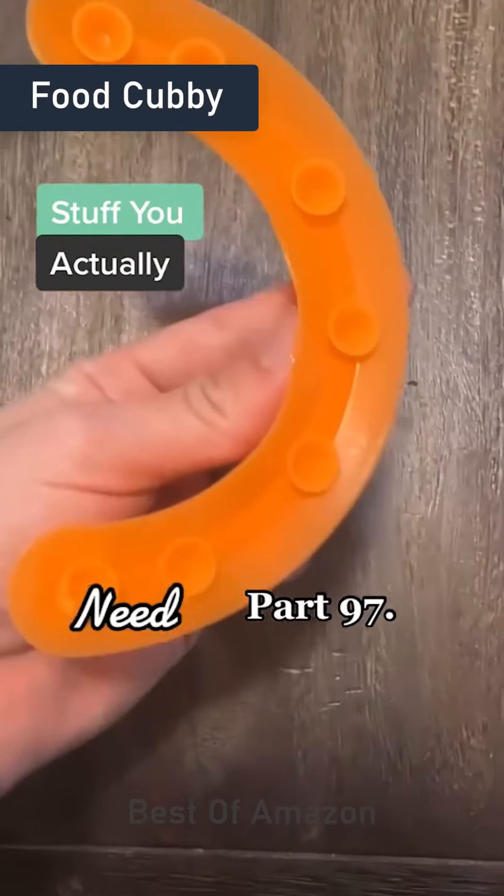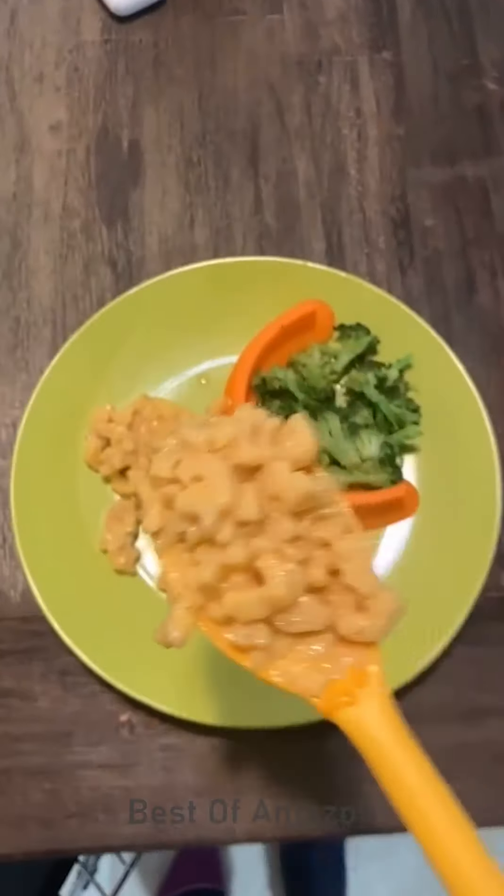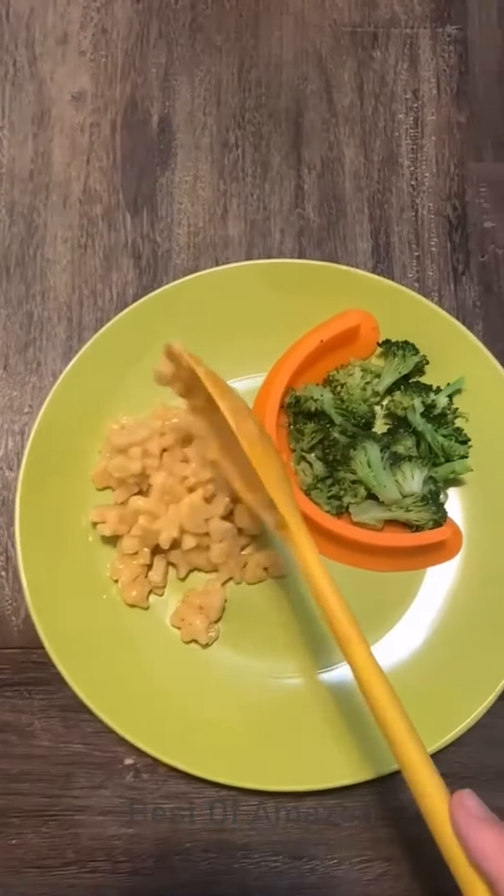Stuff you actually need, part 97. This is my food cubby that I found on Amazon. If you know somebody that hates when their food touches on their plate, then throw the food cubby on your plate and this person will love you forever. Trust me, I've got a three-year-old.